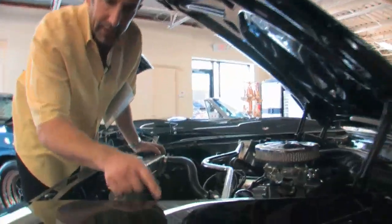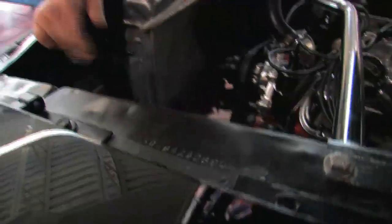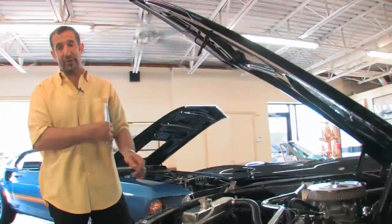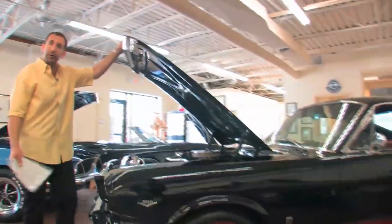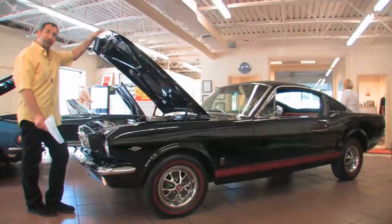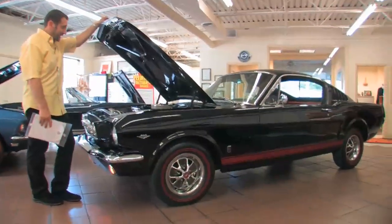The VIN number's still here — that's a big deal. This is a real GT. It's an A-code car, and you want to see that it says 225 horsepower the way it came out of the factory. We also have the door tag for the car. The door tag shows it to be the real deal — a real 225 horsepower, 4-speed car. It originally was Poppy Red; this is black now. They both look great, and you can't go wrong.